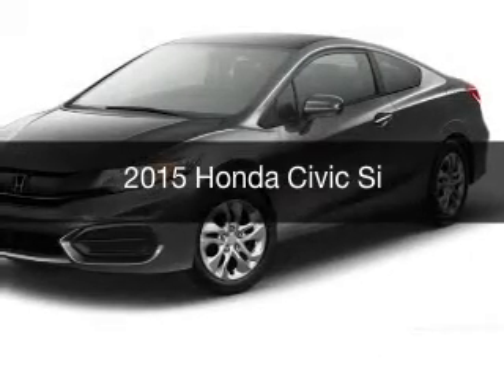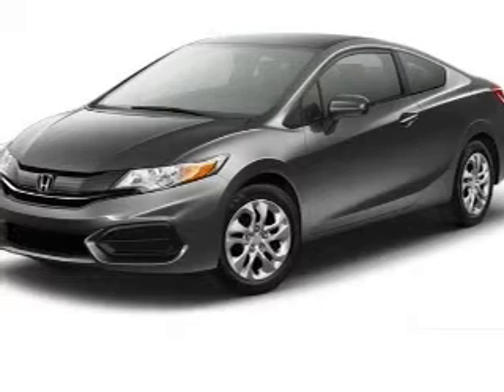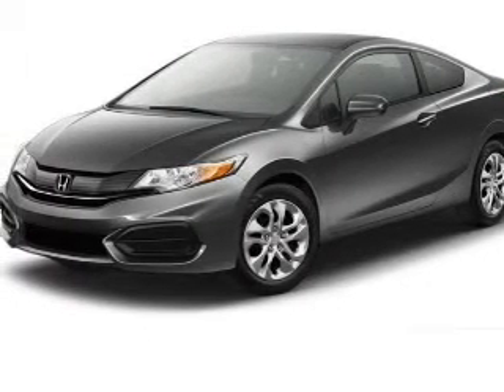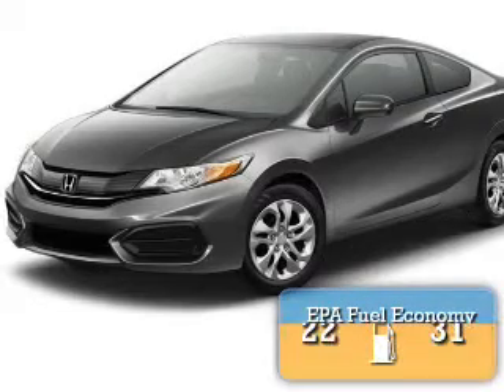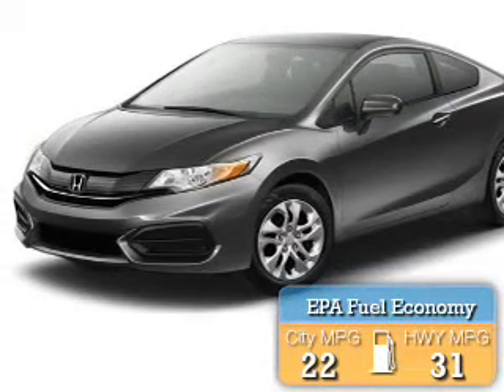This is a new 2015 Honda Civic. It's powered by front-wheel drive, a 2.4-liter four-cylinder engine, and a six-speed manual transmission. Great fuel efficiency saves you money by requiring fewer trips to the gas station.